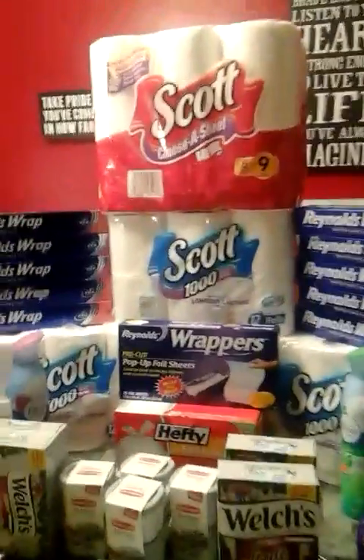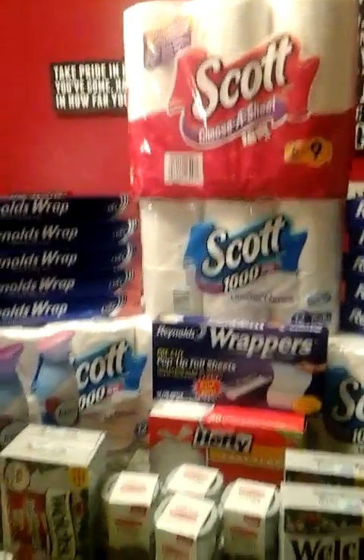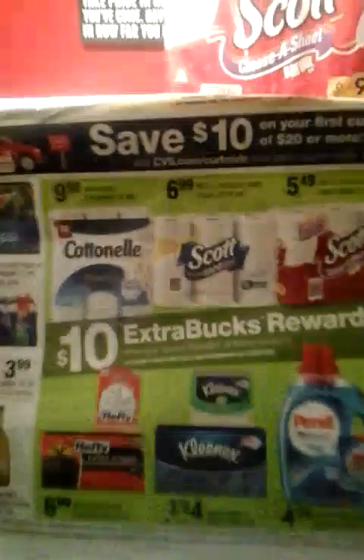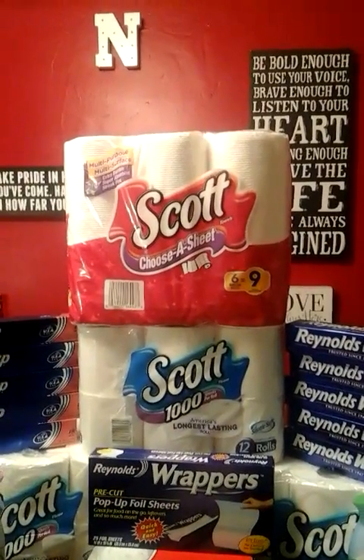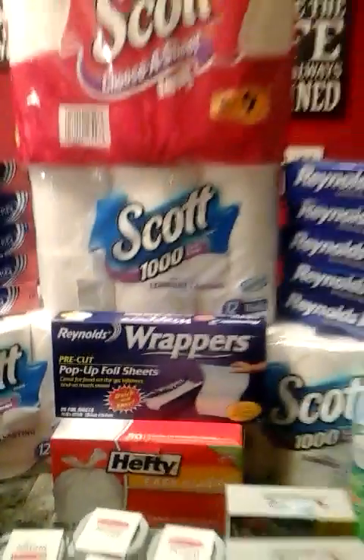You're going to roll that into your next transaction, which is the big one. This week at CVS, when you spend $30 on any of these listed items, you'll get back $10 in Extra Care Bucks. What I decided to do is grab three of the 12-roll Scott toilet paper, one of the 6-count paper towels, and one of the 80-count trash bags — that brought my total way high.